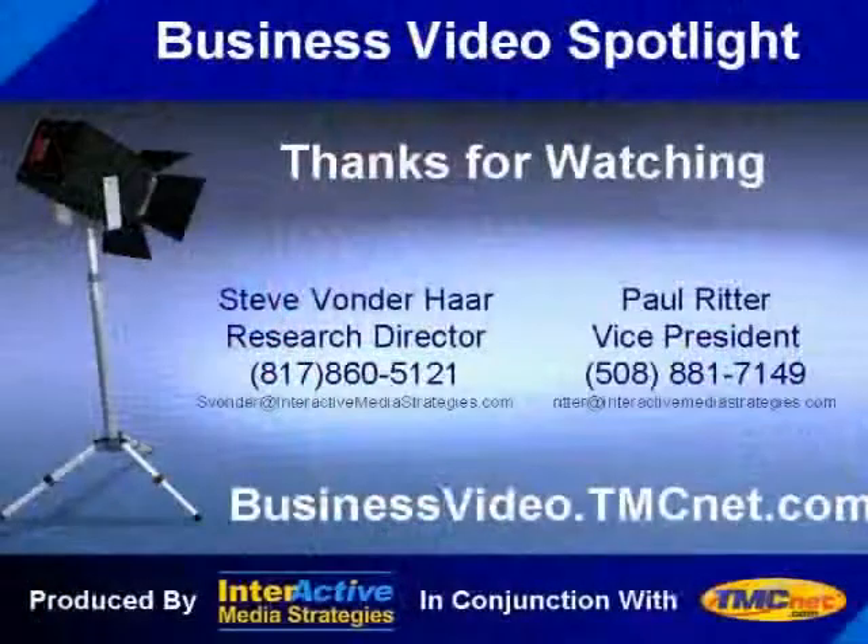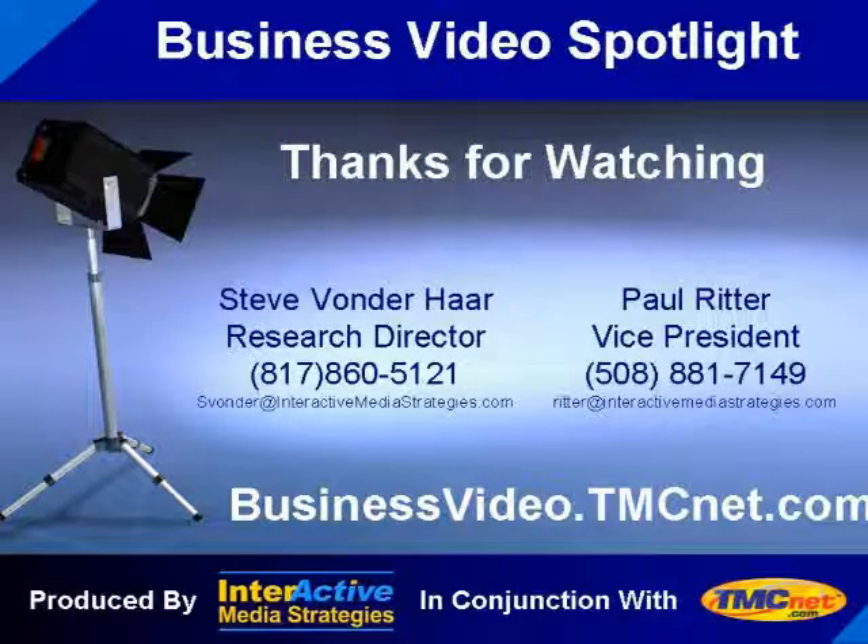Our thanks goes out to David Hoffman and the rest of the crew at American Sporting Goods for sharing their enterprise video implementation story with us. That's all the time we have for this edition of the TMCNet Business Video Spotlight, sponsored by Vbrick. I'm your host, Steve Vonderhaar. Be sure to join us again next time for another story from the front lines of implementation of business video in the enterprise. Thanks for your time.